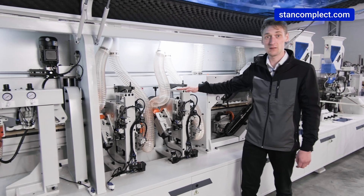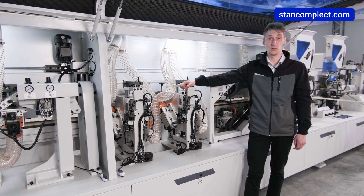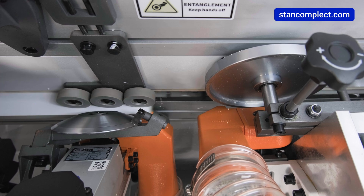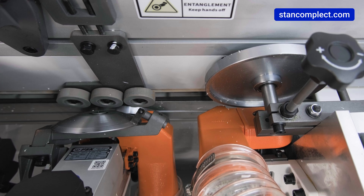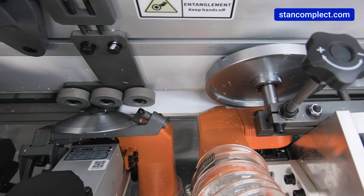Next, we have two milling units with high-frequency motors equipped with radius cutters. The workpiece is tracked by two circular copies in each motor, mounted on a floating assembly. This design prevents scrap during milling.